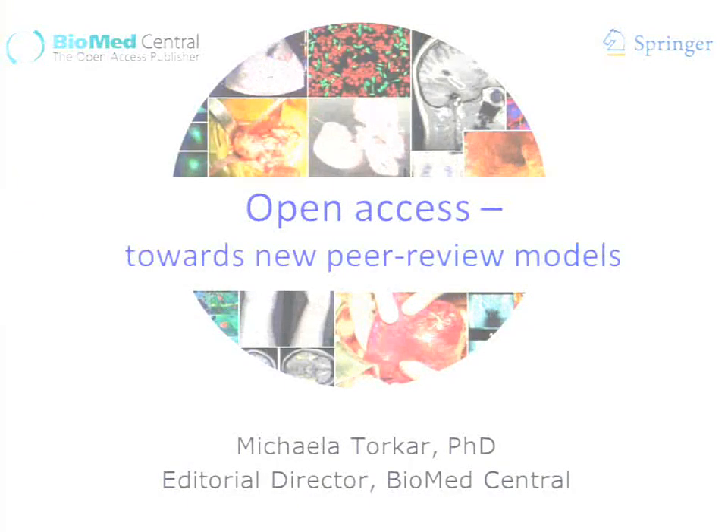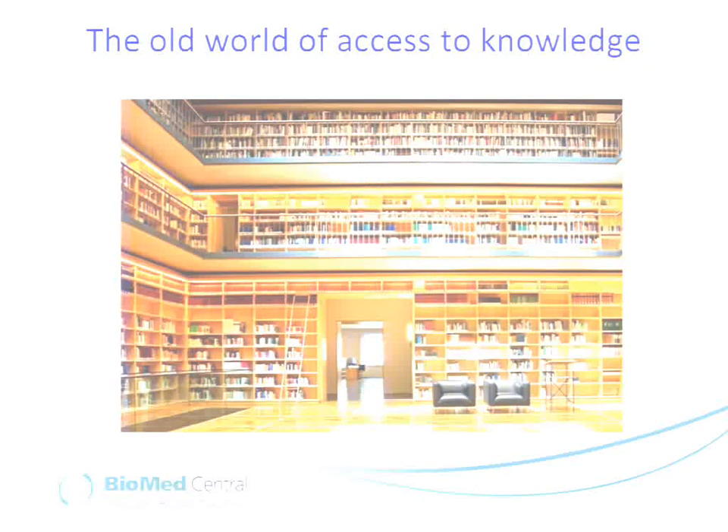I will give an overview of open access publishing just to set the scene a little bit, and then tell you something about our journal portfolio at BioMed Central, primarily to show you that open access journals are in many ways very similar to traditional journals. And then in the second part of my talk, I will talk specifically about the new peer review models that we and others have been experimenting with.